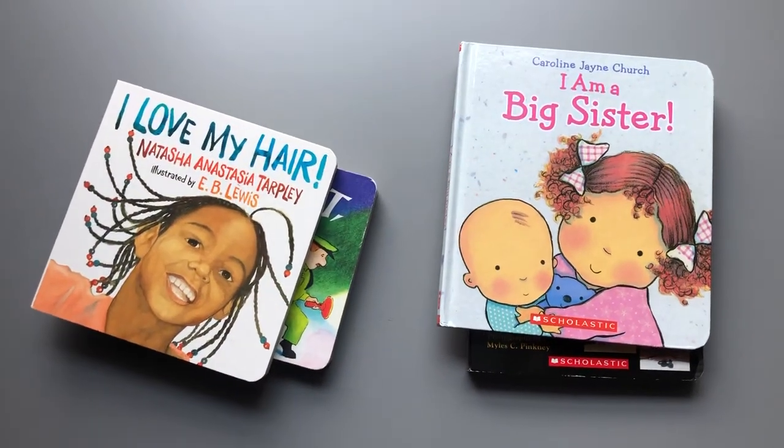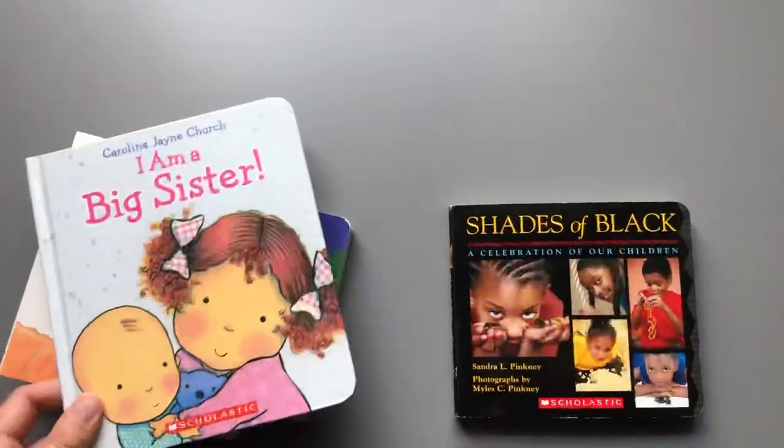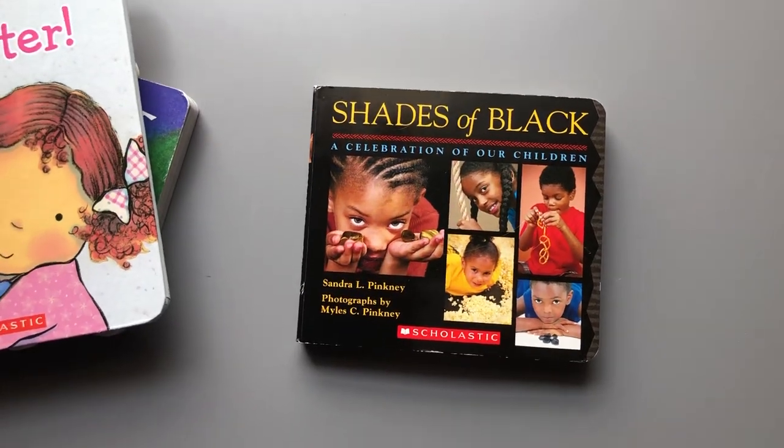Of course she's learning about how to be a big sister for when her little sister comes in August. And she loves this one — it's called Shades of Black. I'm going to share this one with you today.